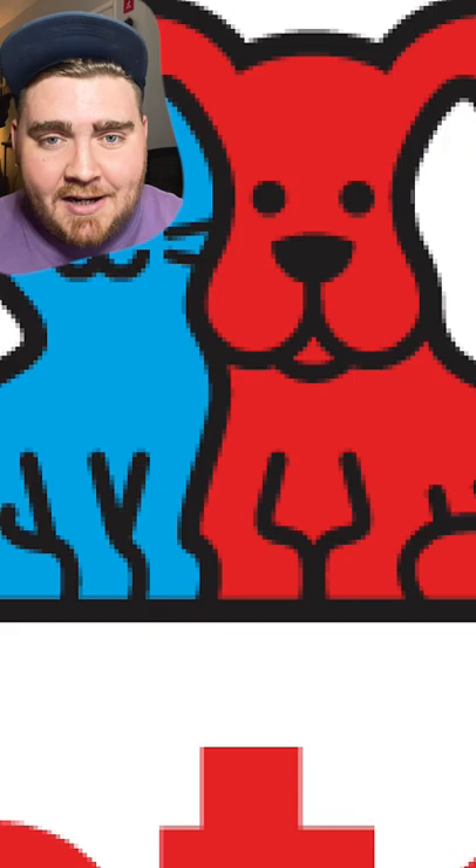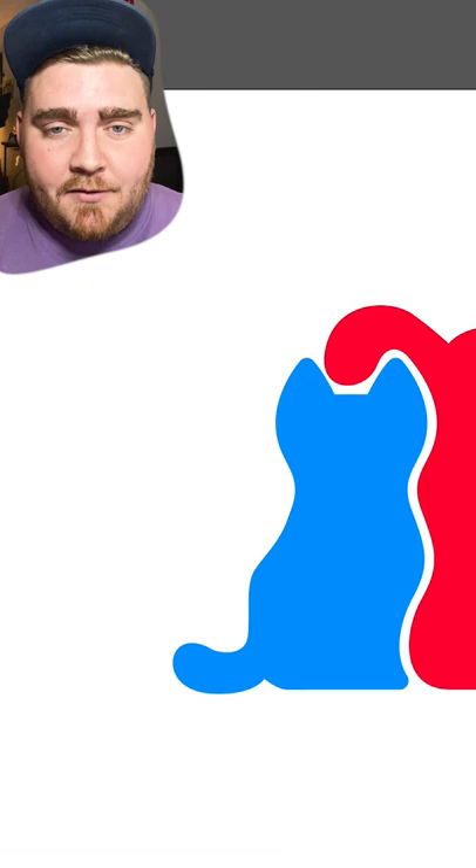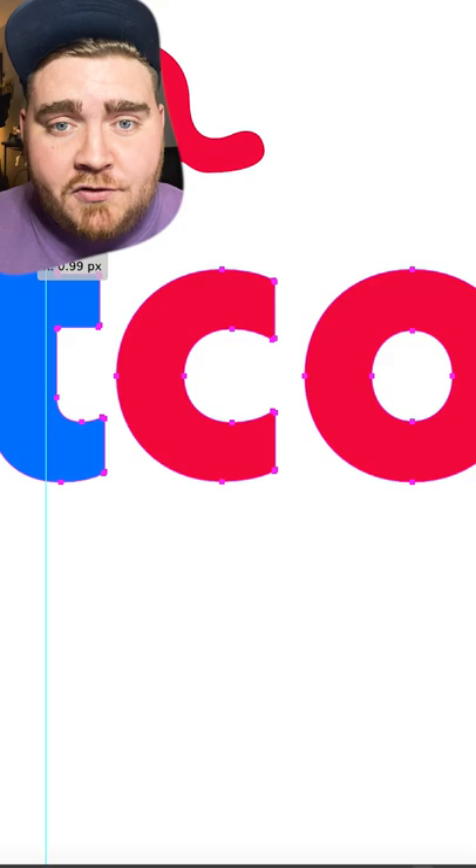For my redesign I decided I wanted to keep the cat and the dog but simplify them, so I did that in Illustrator, cleaned it up, and made it be like an exact outline until I finally landed on one that I was happy with. Next I went searching for a font and I found one that was kind of similar to the old logo — it's called Rustica Bold — and I figured I'd keep the color but make 'Pet' blue and 'Co' red.